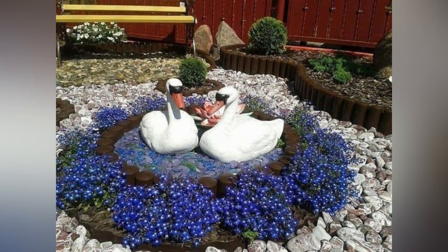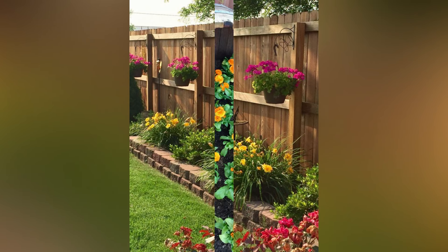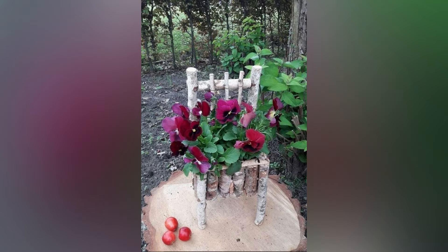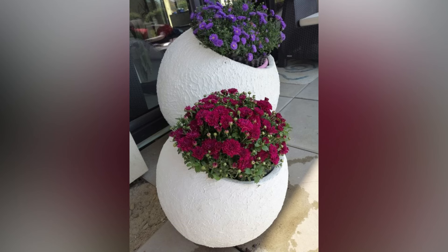Spring is a season of rebirth and renewal, and your garden is the perfect canvas to express this transformation. With these creative spring garden ideas, you can turn your outdoor space into a haven of beauty, inspiration, and relaxation. Whether you're cultivating a beautiful paradise, adding pops of color, or crafting a cozy nook, the possibilities are endless.